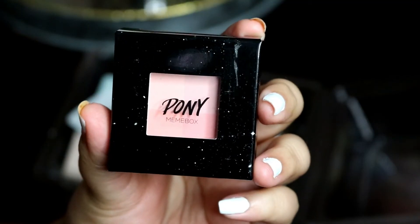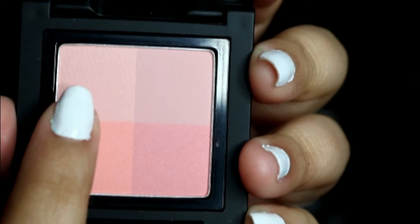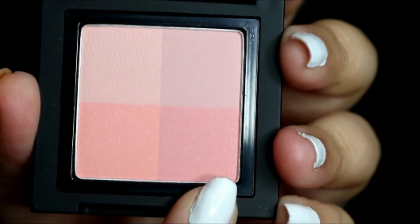I think the only problem I have with these pen-type eyeliners is the color gets dry easier. I like the eyeliner overall. The next product is the Pony Easy Mix Blush in Galaxy Pink. It has different pinks: a light pink, a lavender pink, a purpley mauve, a peachy pink, and a darker pink. Three colors are matte, and the peachy one is the only one with glitter or shine.